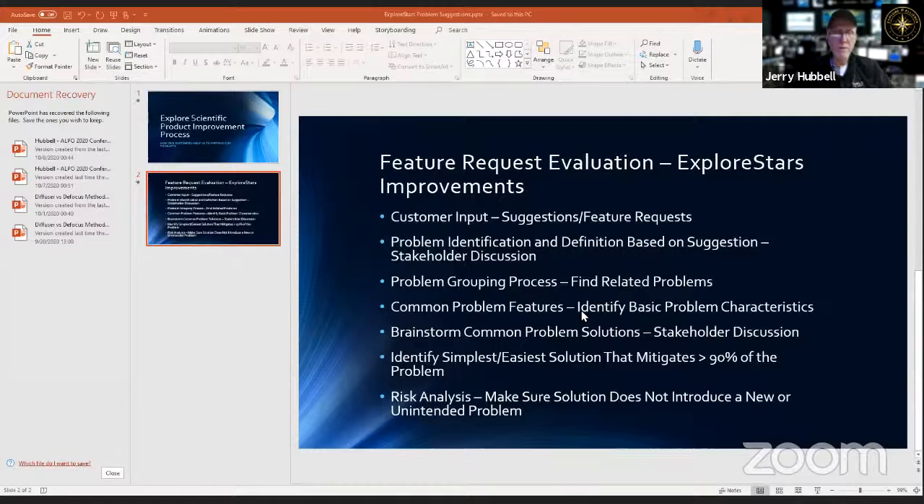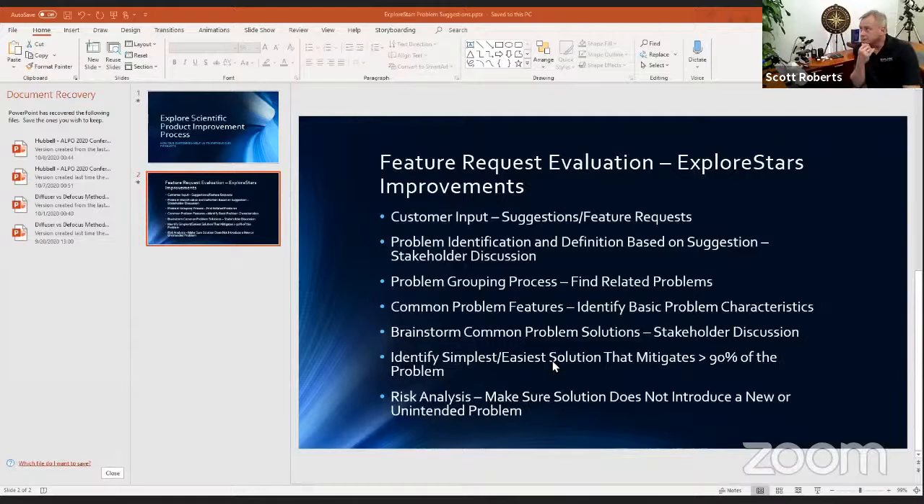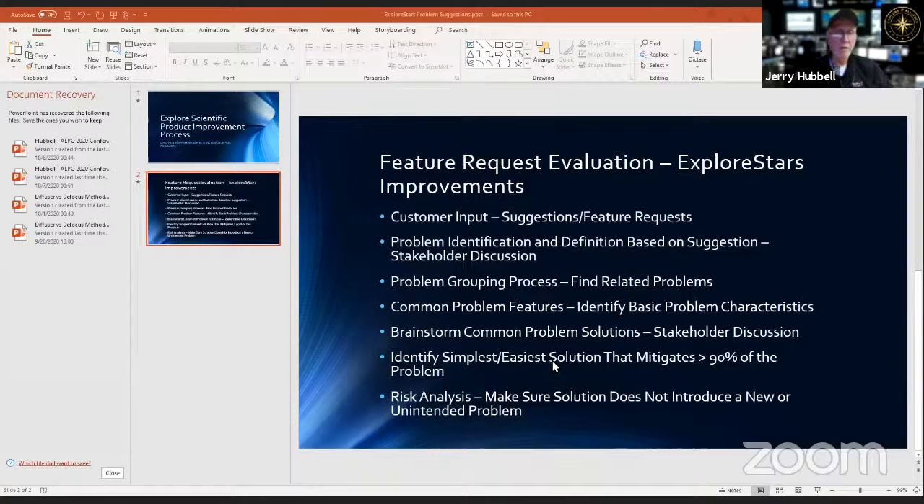Next they might add something to the display — an improved indicator for where an object is, or anything added to give more information to help the user run things more easily. The goal is to identify the simplest, easiest solution that mitigates greater than 90 percent of the problem. The first 80-90% may be easy to solve, and the last 10% may be very difficult or costly.